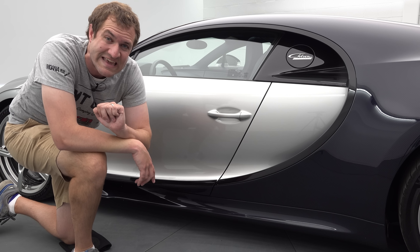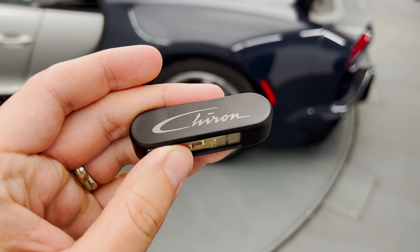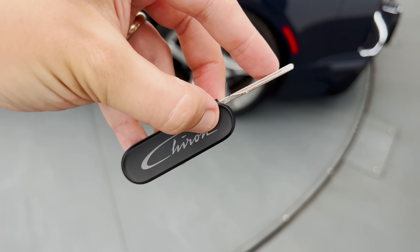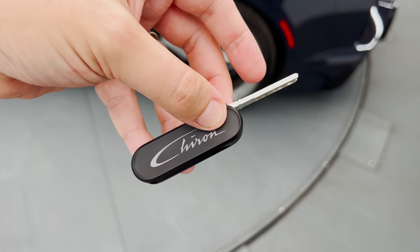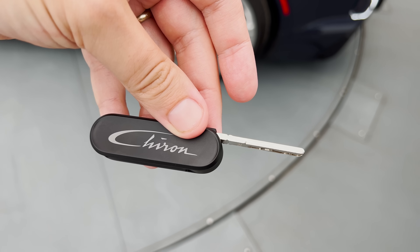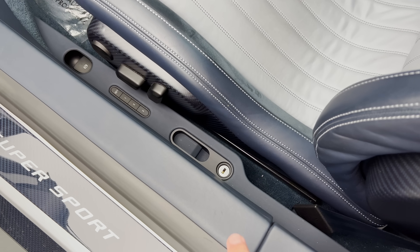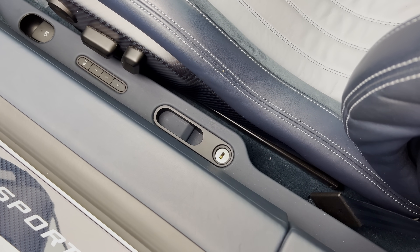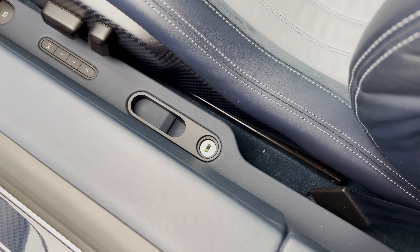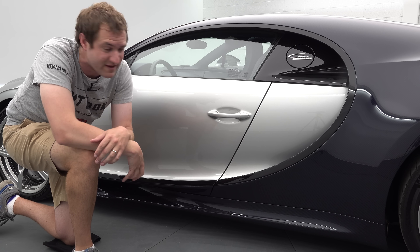But that's not the only key you get. There's also this — it says Chiron on the side, press a button, a key pops out. That is your top speed key. This car can go almost 275 miles an hour, but it won't do that unless you insert this top speed key right here in the driver's door sill area. You stick that in and twist it, and that activates top speed mode. It's like an extra confirmation that you really do want to go that fast.